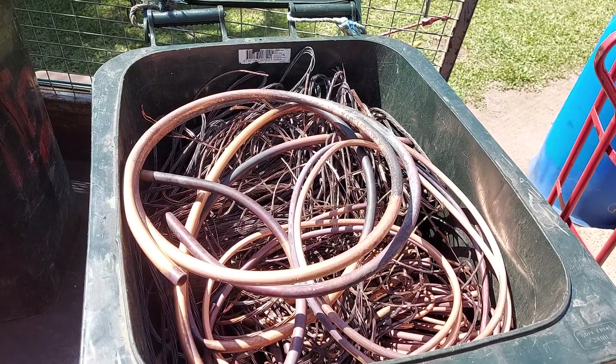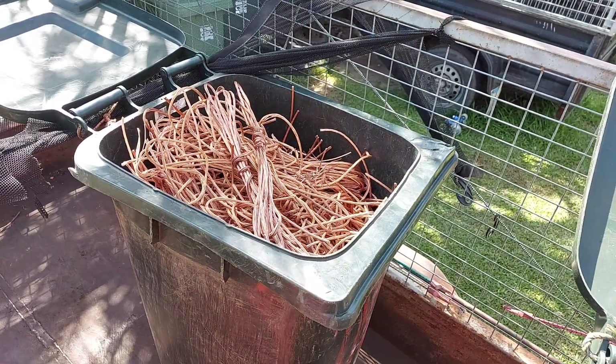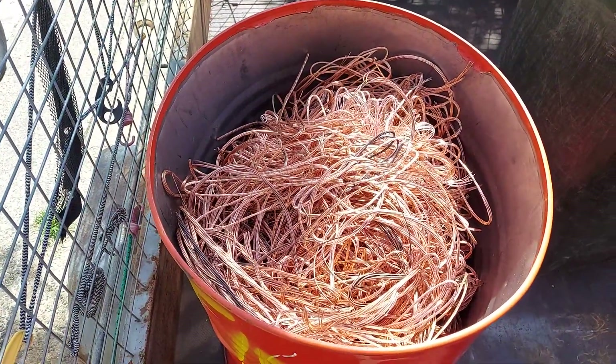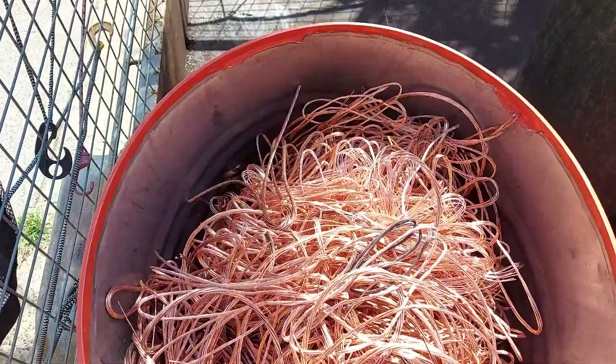Good morning scrappers, hope you're all having a wonderful day. Prices are on the rise, oh yes they are - prices are rising and we are ready to go.